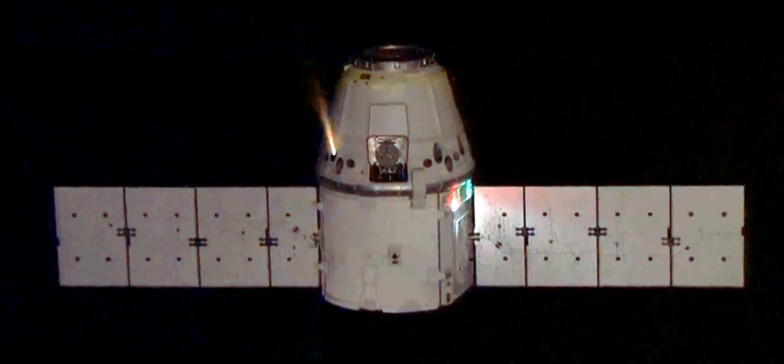SpaceX has since announced they will not be using propulsive landing on the Dragon 2. As of 2015, SuperDraco is the third most powerful engine developed by SpaceX, approximately 200 times more powerful than the Draco thruster engines, and only outmatched by the Raptor and Merlin. By comparison, it is more than twice as powerful as the Kestrel engine used in SpaceX's Falcon 1 launch vehicle second stage, and about one-ninth the thrust of a Merlin 1D engine.